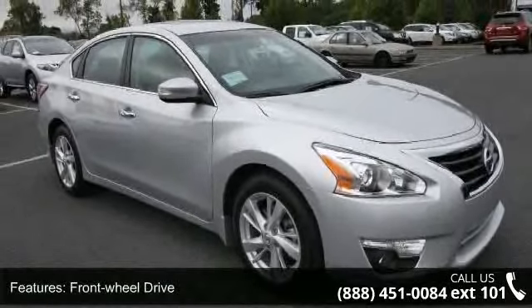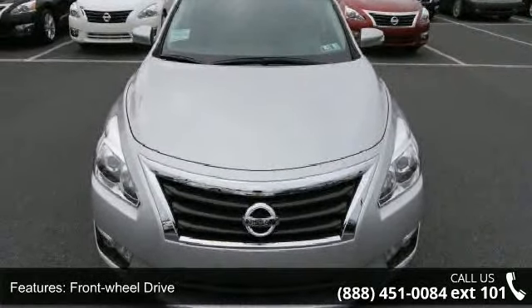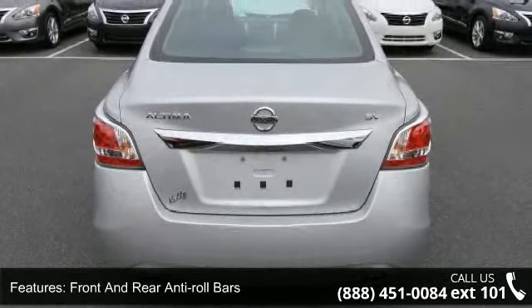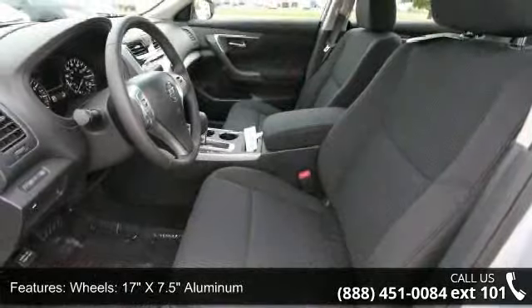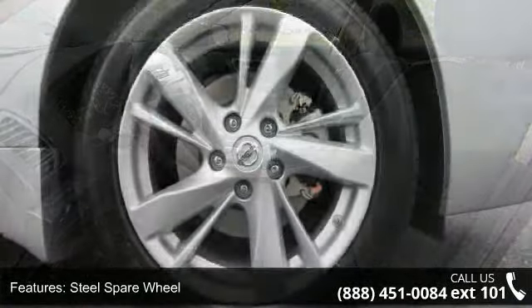Enjoy these notable features: front wheel drive, 4.83 axle ratio, front and rear anti-roll bars, electric power assist speed sensing steering, 17 inch by 7.5 aluminum wheels, steel spare wheel, clear coat paint, chrome side windows trim and black front windshield trim, light tinted glass, and trunk rear cargo access.